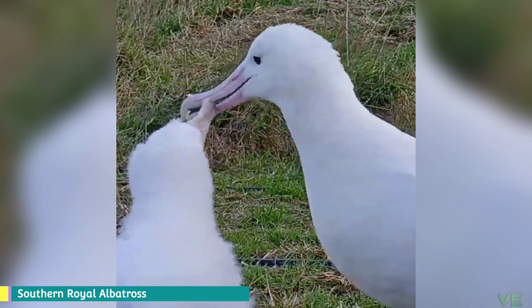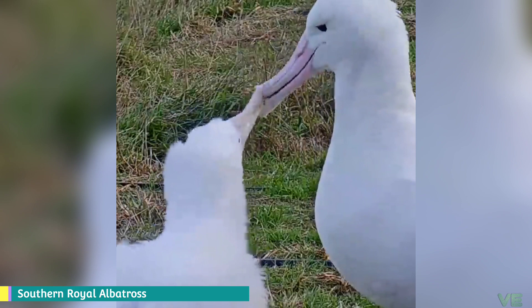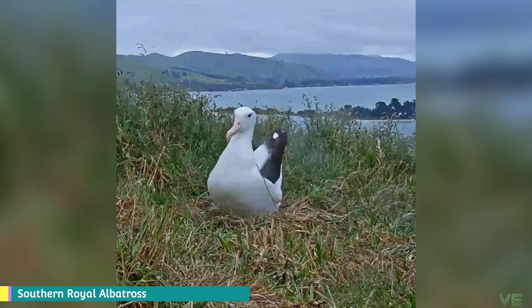They share certain identifying features. First, they have nasal passages that attach to the upper bill called naricorns. The nostrils of the albatross are on the sides of the bill. The bills of Procellariiformes are also unique in that they are split into between 7 and 9 horny plates.